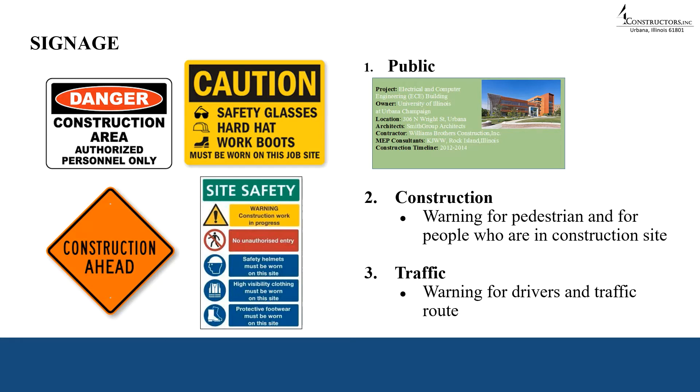We have three types of signage at our construction site. The first is public signage, which has general information for the public such as what type of project it is, who is the owner, where is the location, who is the architect and contractor, and construction timeline information. The second type is construction signage, with warnings for pedestrians and people within the construction site. The third type is traffic signage, used on the Wright Street side to warn drivers and manage road traffic.